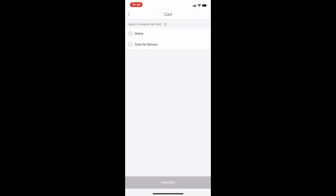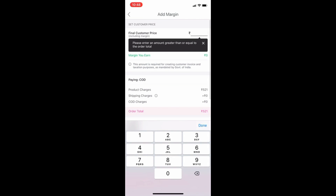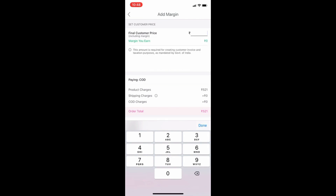You have two options: cash on delivery or online payment. Press and proceed, then enter the amount. If you want to sell at the original price, add the original price and place the order.